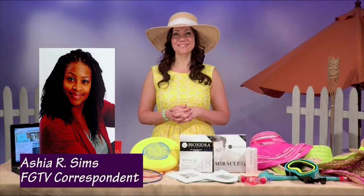Thank you so very much for these great tips for sun safety across the board. Thank you so much for having me.